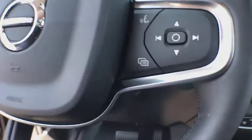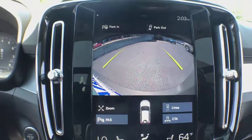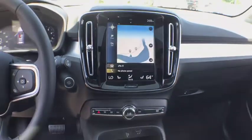Rear window defroster, tachometer, brake assist, remote keyless entry, leather seats, panic alarm, tilt steering wheel, driver vanity mirror. This isn't just a vehicle, it's an experience, so stop in for a test drive today.